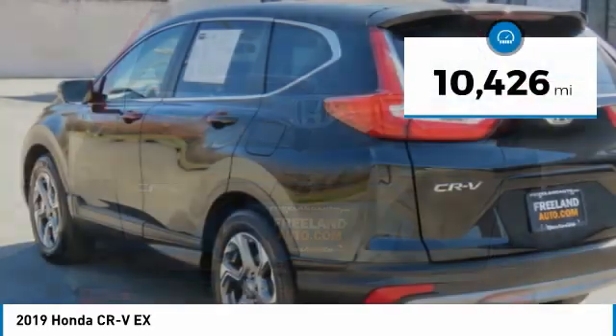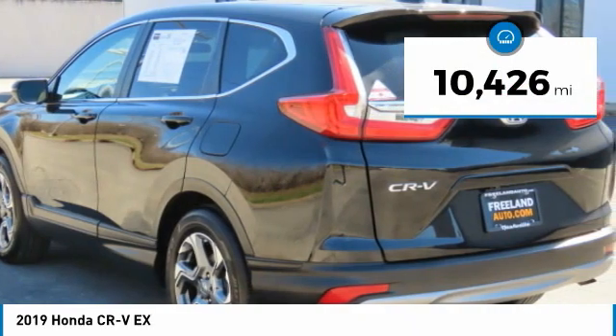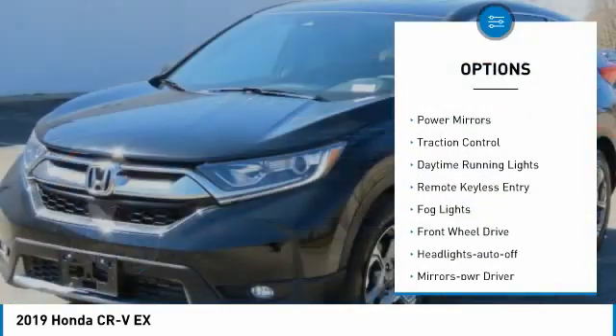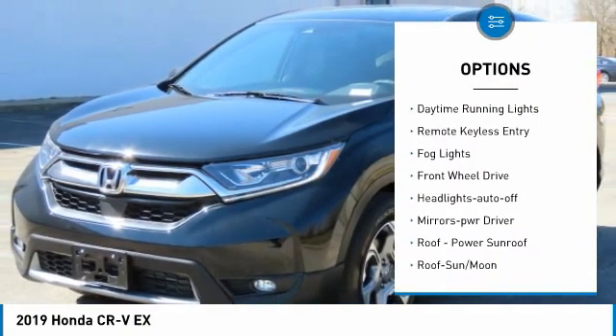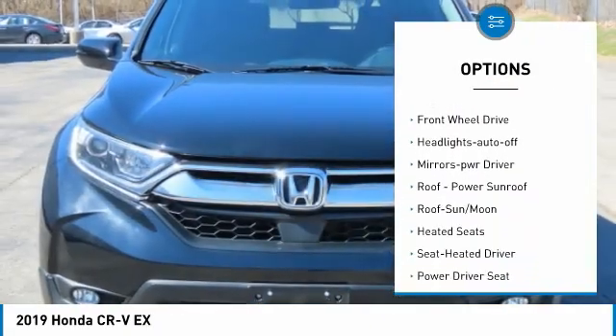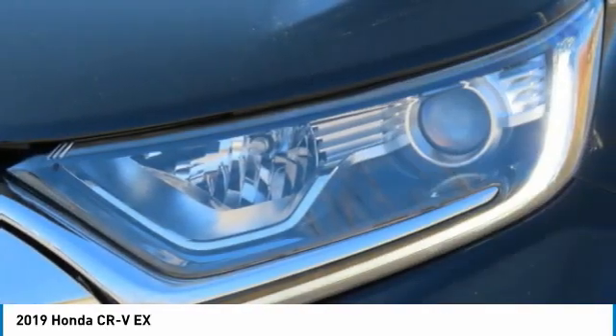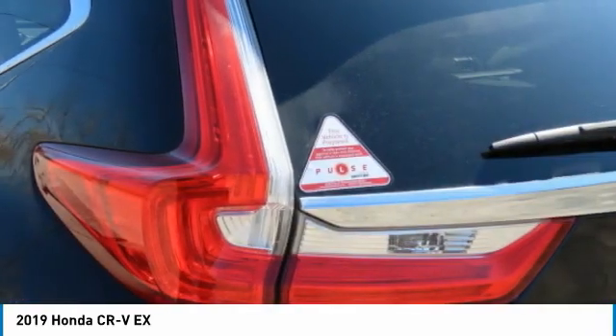This vehicle has less than 15,000 miles. Here are some of this vehicle's great options: aluminum wheels, heated side mirrors, power mirrors, traction control, daytime running lights, remote keyless entry, fog lights, FWD, headlights auto-off, and mirror memory.